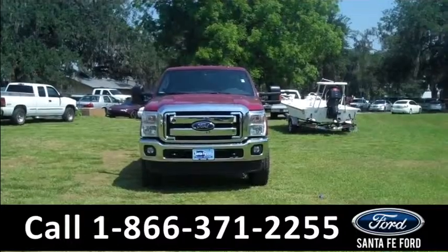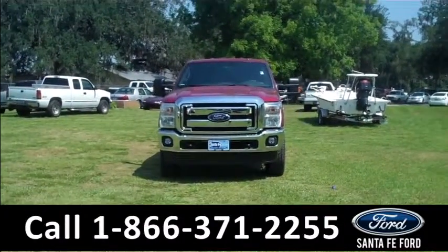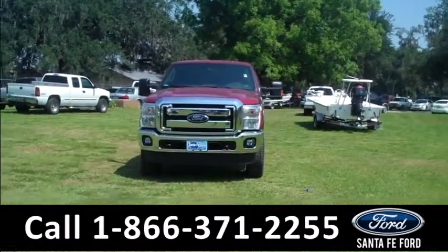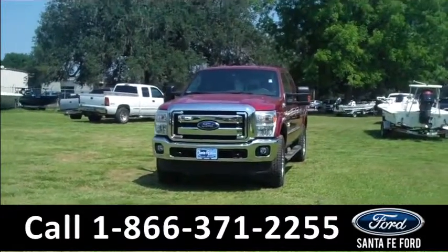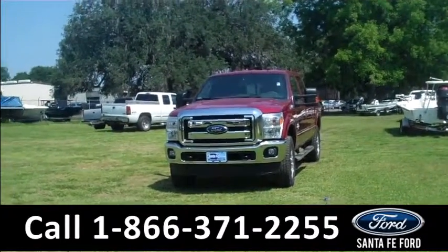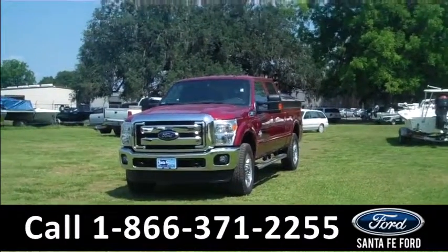It's Leslie here with the brand new 2015 Ford F-250 Lariat. I'd also like to invite you to visit our website at SantafeFord.com, where you can view our entire inventory, download a copy of the factory window sticker, and see some pictures of this truck.